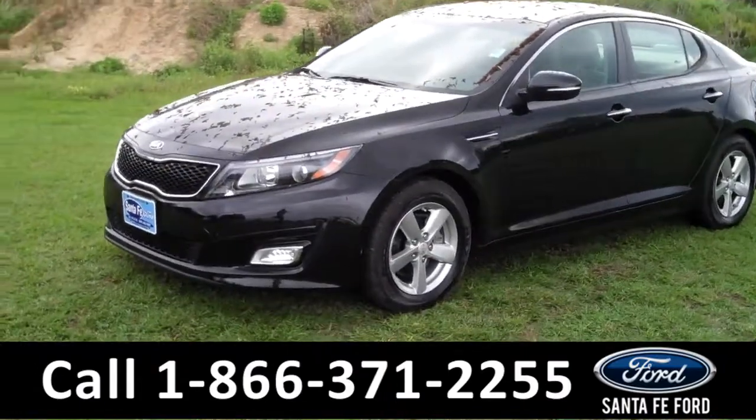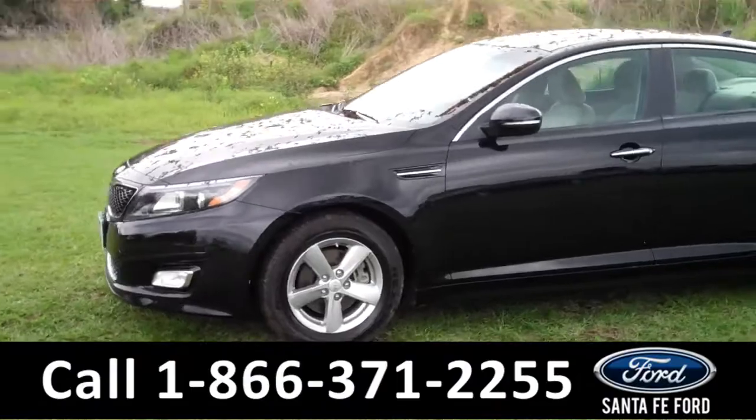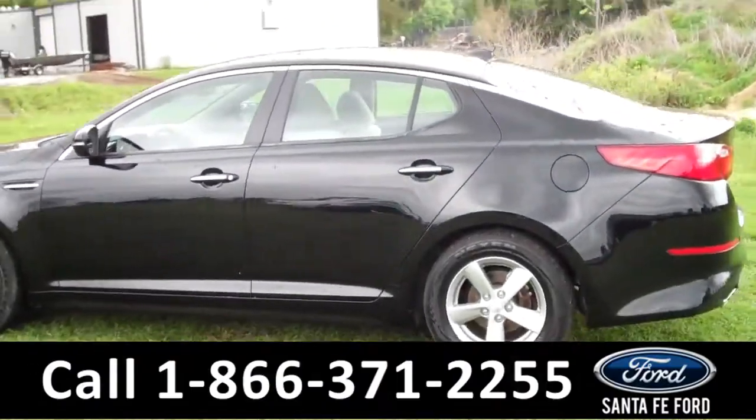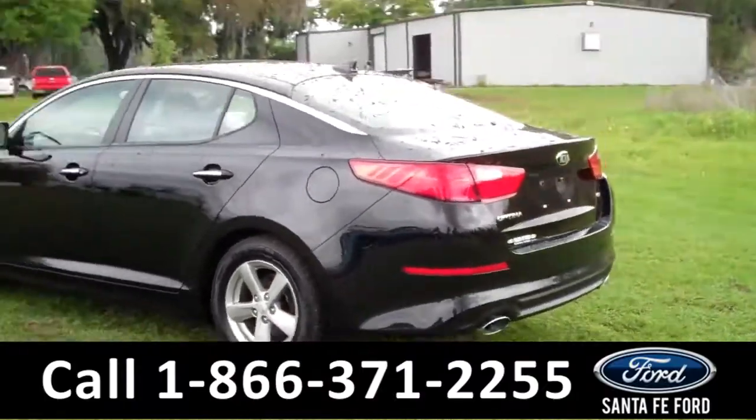This 2014 Kia Optima LX has a clean Carfax and the remainder of its bumper-to-bumper warranty. It also has fog lights, four doors with tinted windows, and keyless entry.